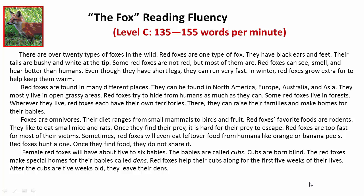Wherever they live, red foxes each have their own territories. There, they can raise their families and make homes for their babies.